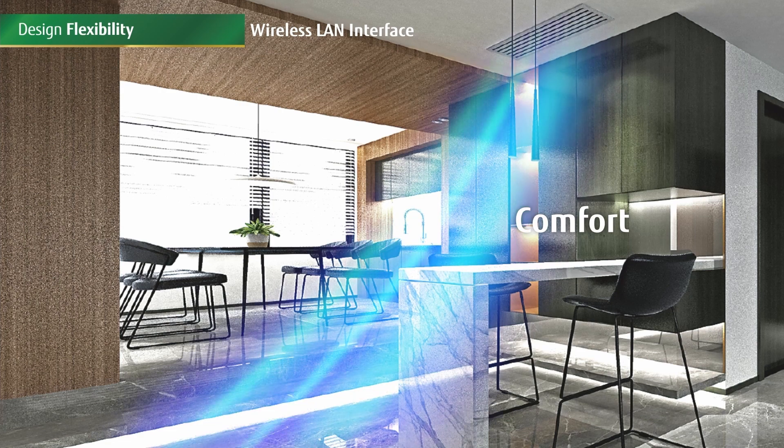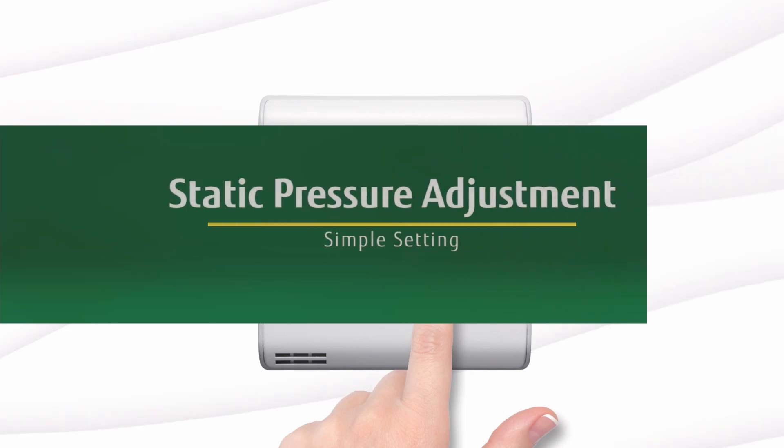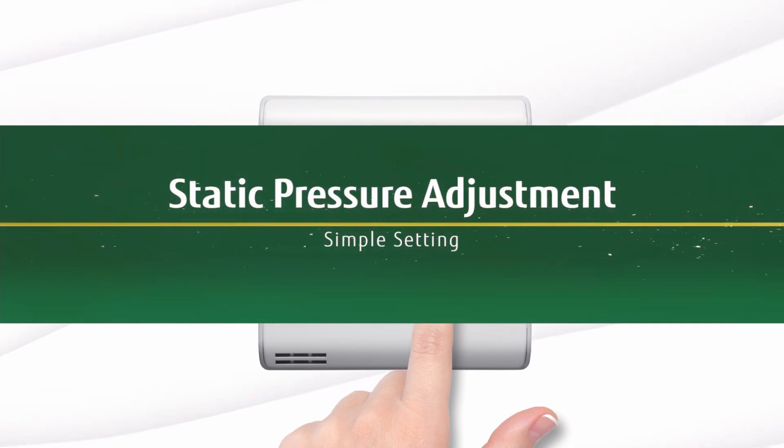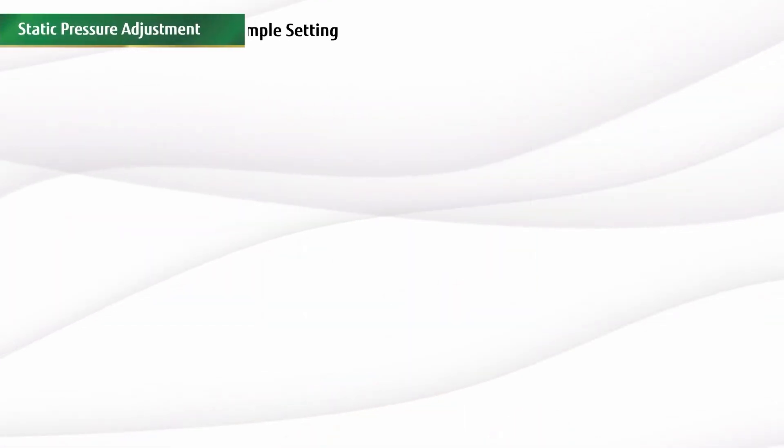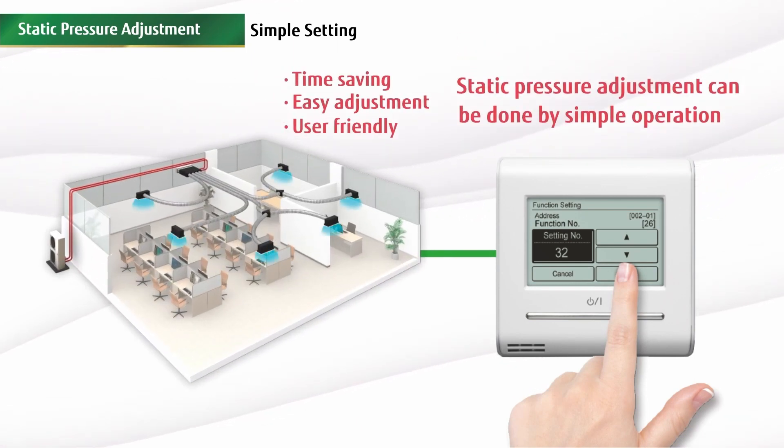All these new innovations allow maximum flexibility and comfort. Adjusting static pressure is simplified with our new inverter ducted models. The simplified system allows easy adjustment to the static pressure that will save time and is more user friendly.